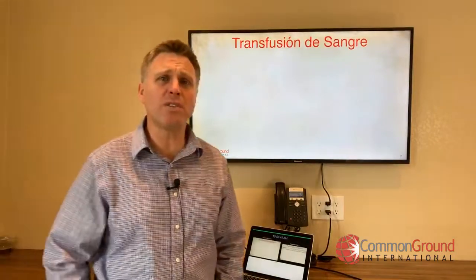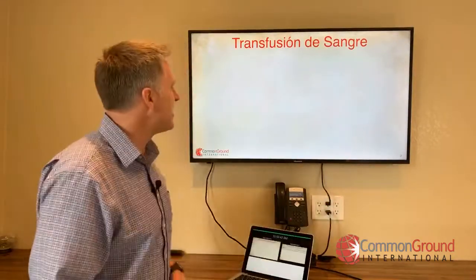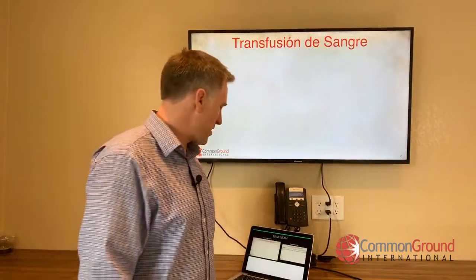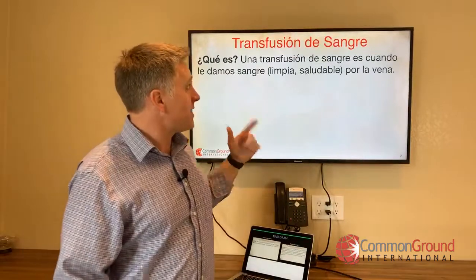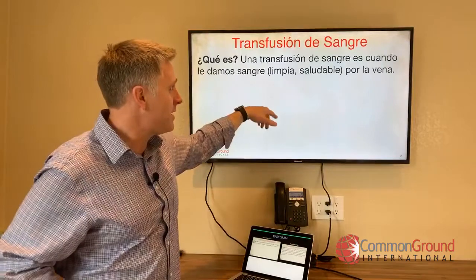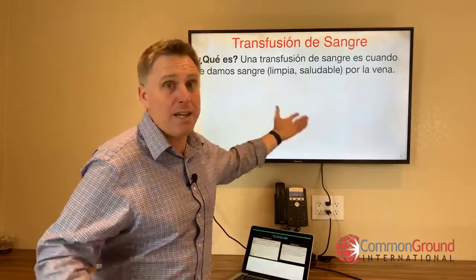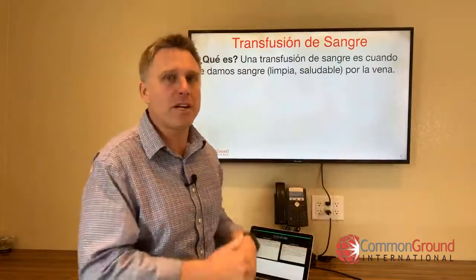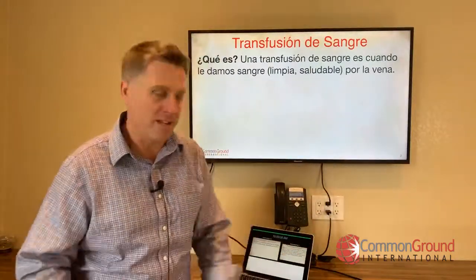Empezamos con transfusión de sangre. There were millions of these that happen every year in los Estados Unidos. ¿Qué es? Una transfusión de sangre es cuando le damos — when we give you — sangre. If you need to clarify: limpia, clean; saludable, healthy — you could add an adjective there. Por la vena, through your veins.